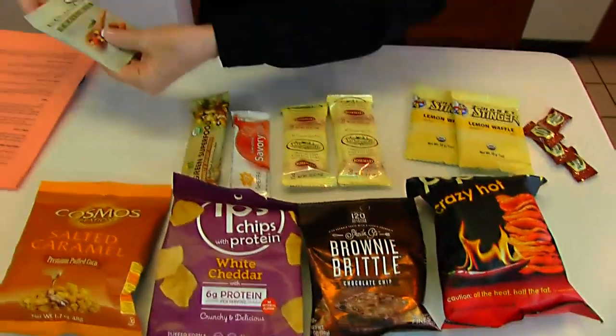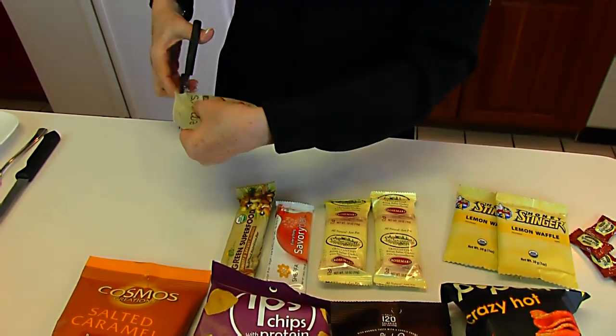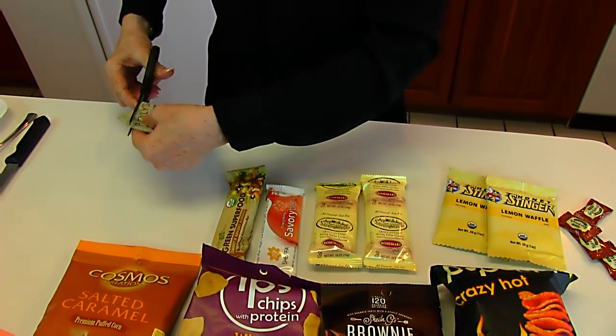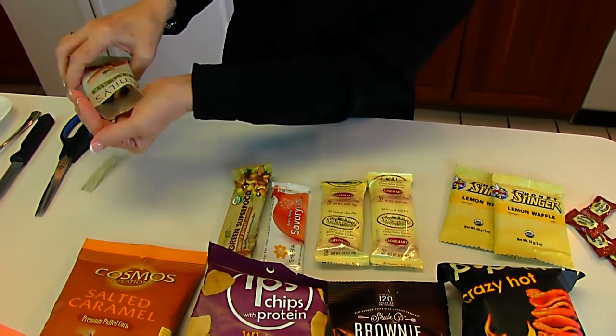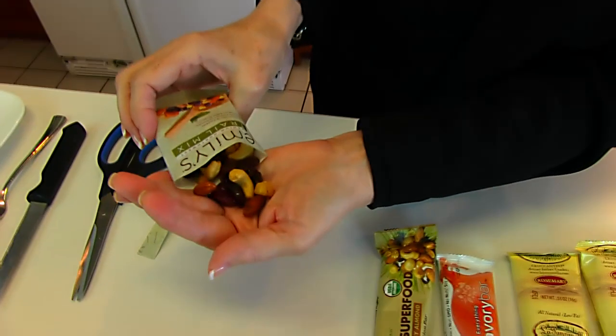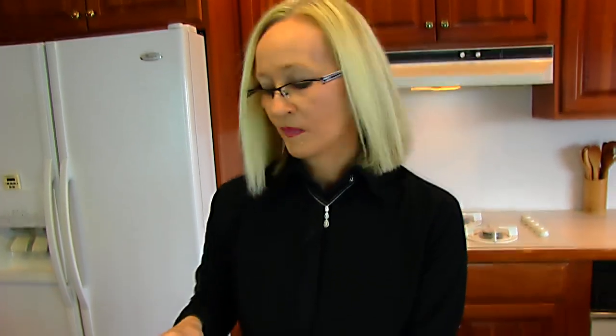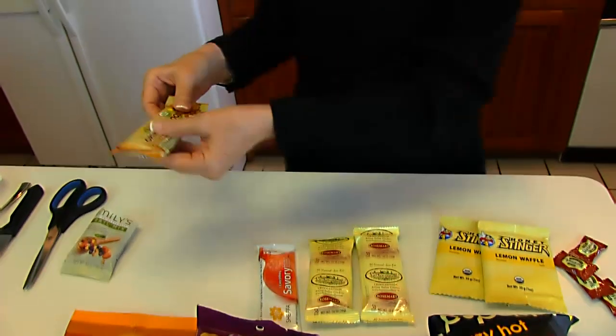Let's start right here. This is trail mix — I did put my scissors out. You can see what it looks like. It looks yummy. I'm going to be tasting a lot of things, so I'm not going to take too much. It's really good. It's a premium mix of cashews, almonds, raisins, cranberries, and cinnamon apple dices. Wonderful.